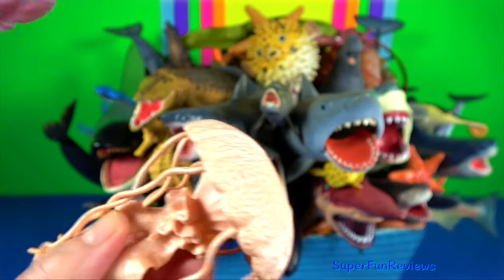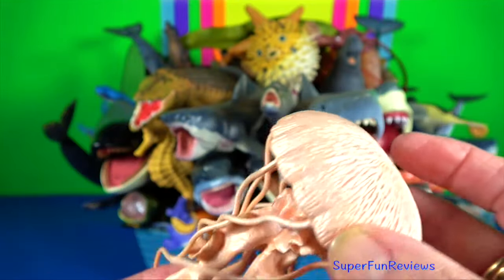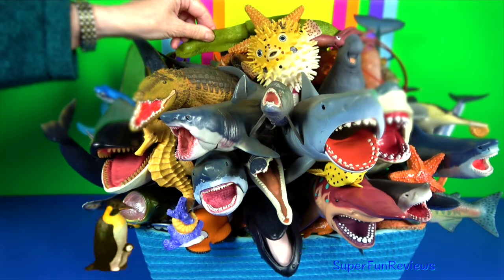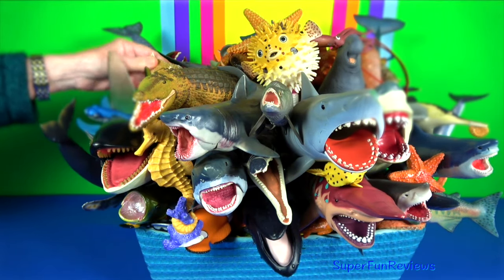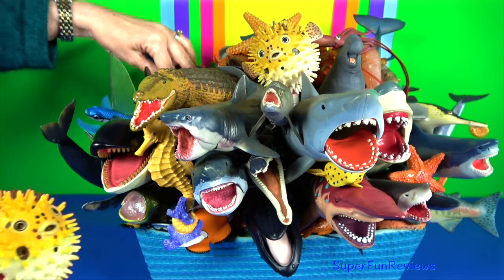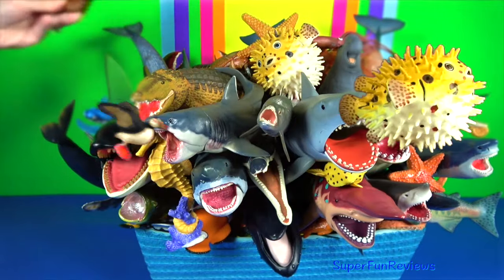Jellyfish — they are mainly free-swimming marine animals with umbrella-shaped bells and trailing tentacles. The bell can pulsate to provide propulsion for highly efficient locomotion. The tentacles are armed with stinging cells and may be used to capture prey and for defence against predators.